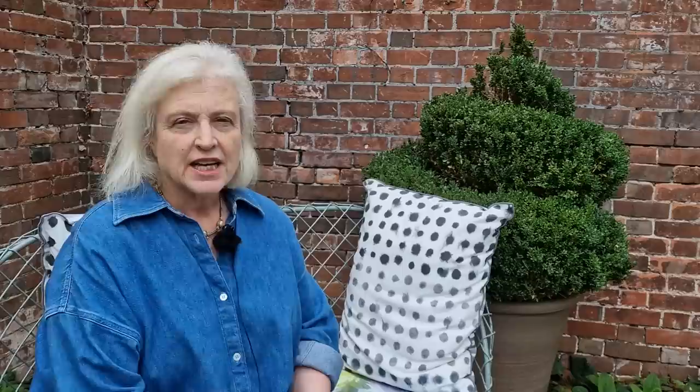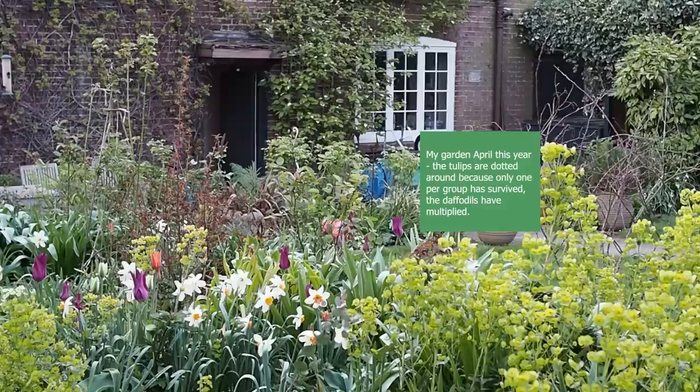I decided to do some research on how best to grow daffodils. I noticed there's quite a lot of contradictory information around, so I decided to look up advice from the major bulb suppliers here in the UK and also from some of the more general plant sellers and major advice sites such as the RHS.